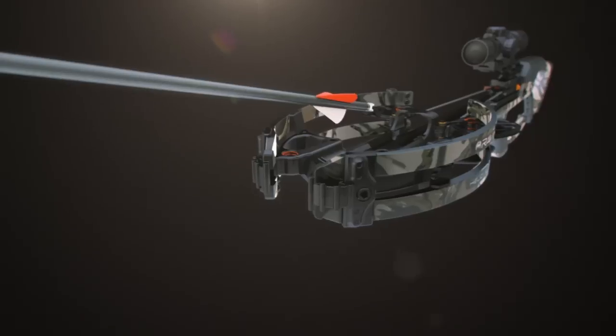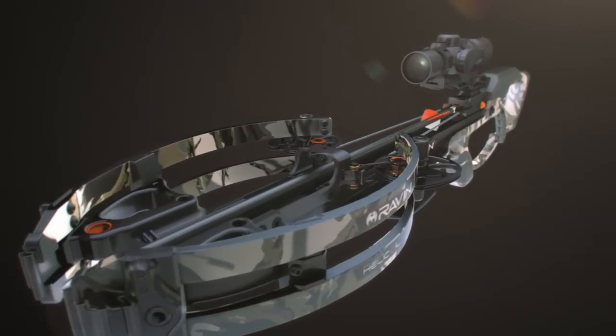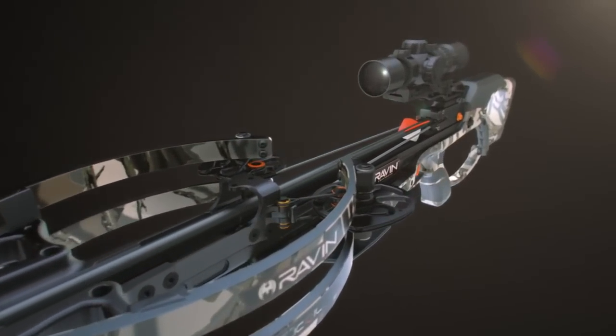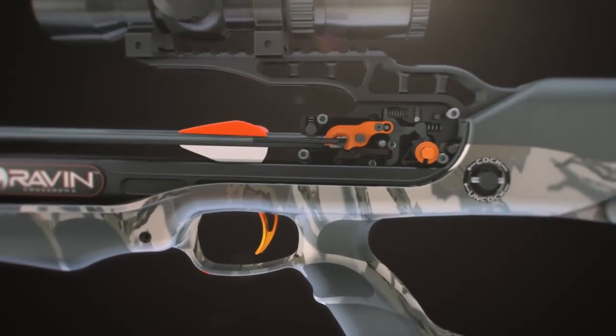The anti-dry fire feature will only disengage after a Raven branded arrow is loaded into the trigger mechanism. When your Raven arrow is fully inserted, you will feel and hear an audible click.